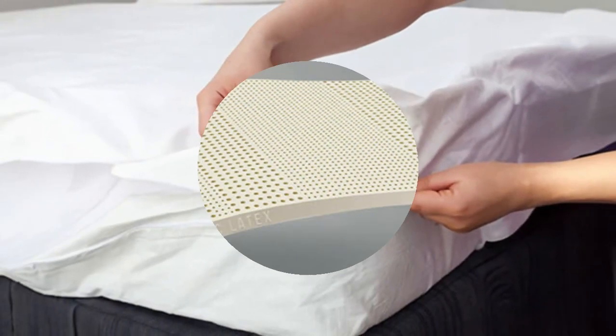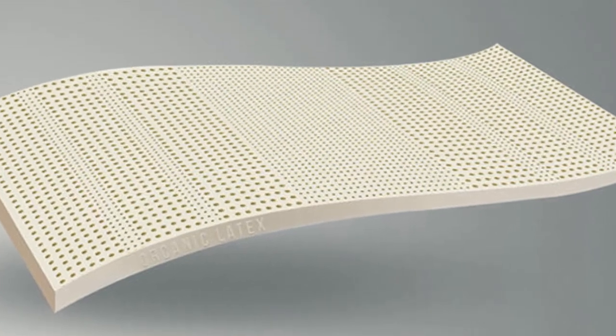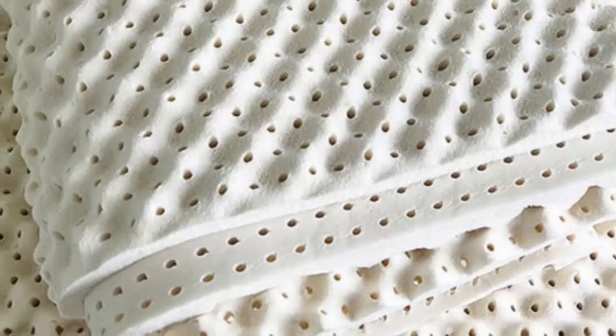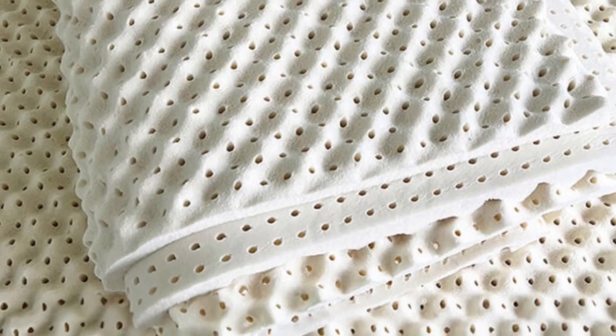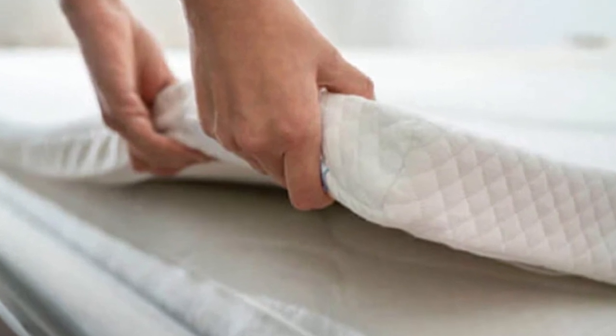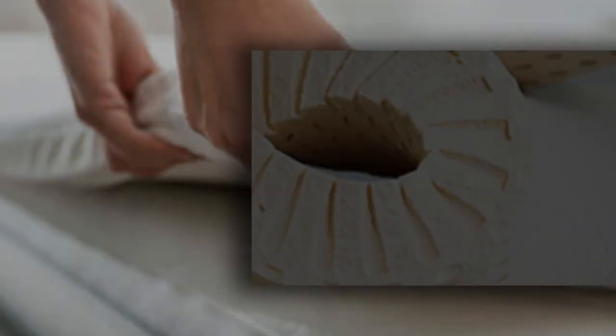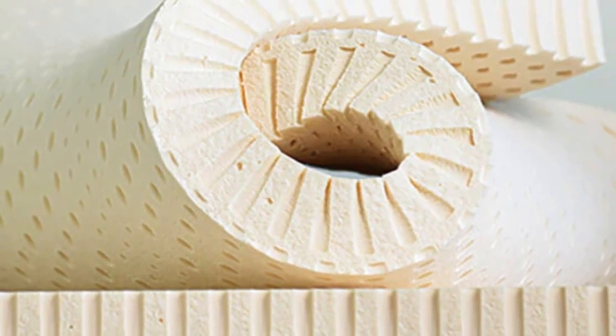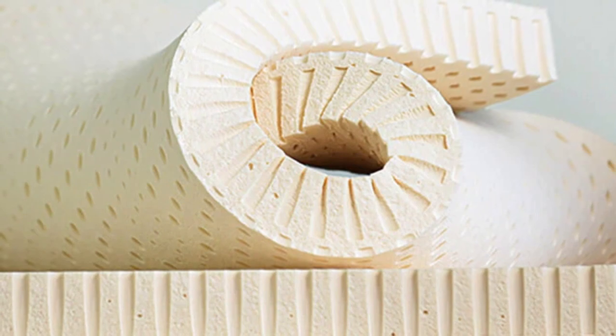Pros: Multiple firmness and profile options. Ventilated latex promotes airflow and sleeps cool. Natural responsiveness helps facilitate movement on your sleep surface. Cons: May not contour closely enough for people with persistent pressure points. Bouncy feel can result in disruptive motion transfer for couples.